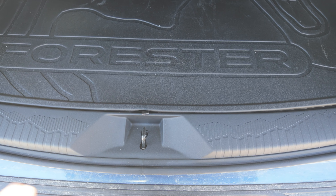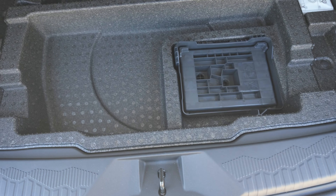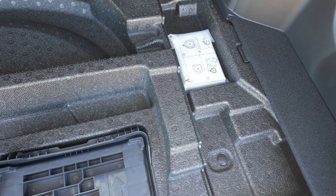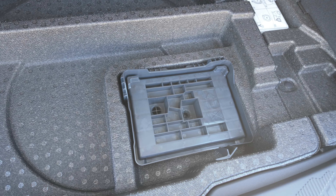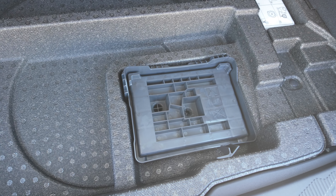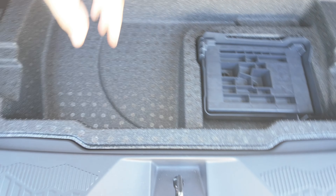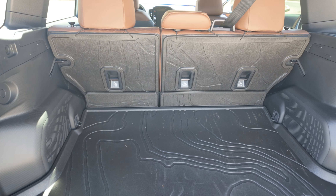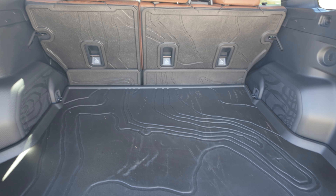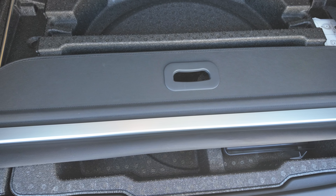When we move the cargo net out of the way and pull up on this tab, underneath we've got a storage area. There's a bag you put over your tire, and there's also a mysterious piece of plastic — nothing in the owner's manual about it, so if you know what it is, I'd love to hear in the comments. And then underneath all of that, we do have the spare tire. With the cover removed, there is storage for it right there, neatly tucked away.